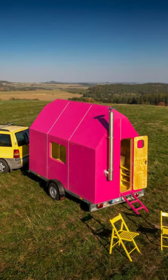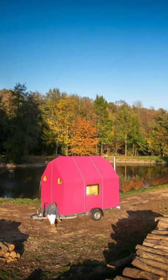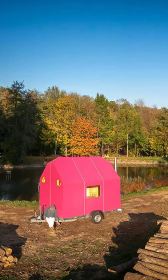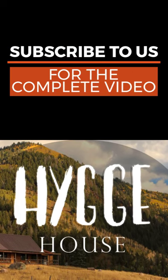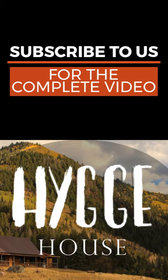That makes this tiny house on wheels a great travel home or a guest house on owned property. The home is made from wood and insulated with polystyrene on all sides, which makes sure that the inside of the tiny house stays at a comfortable temperature.